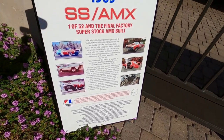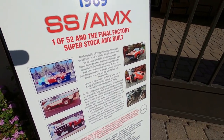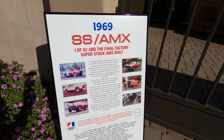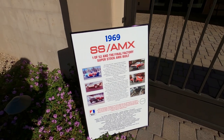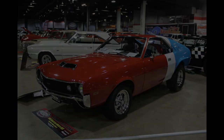We're bringing you a car that few have seen since their duty on the nation's drag strips has long since passed. Only 52 of these badass special purpose AMX drag cars ever rolled out of the shop at Hurst Performance, and more than 50 years have passed since.